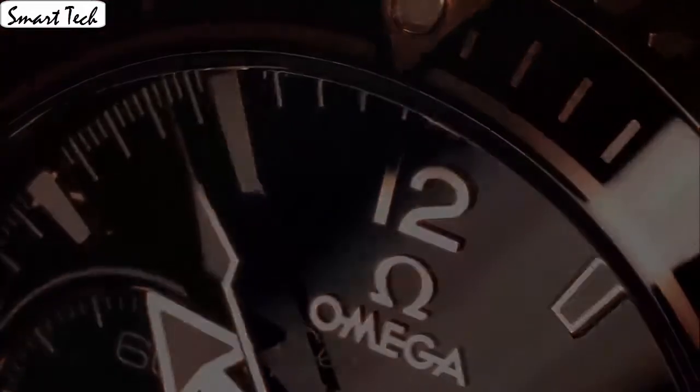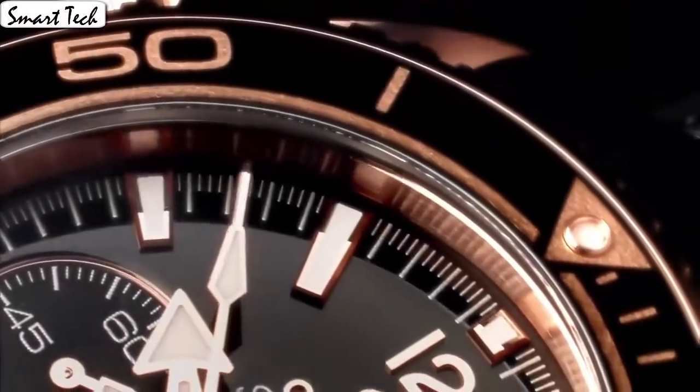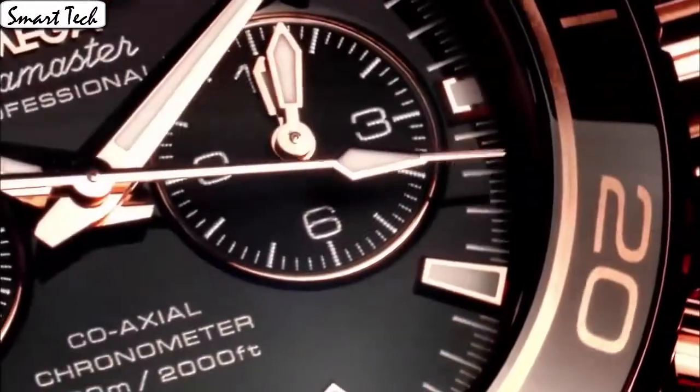Case diameter 45.5mm, band material stainless steel, band width 22mm, band color rose gold, dial color blue. Calendar date, special feature KonoCraft date.